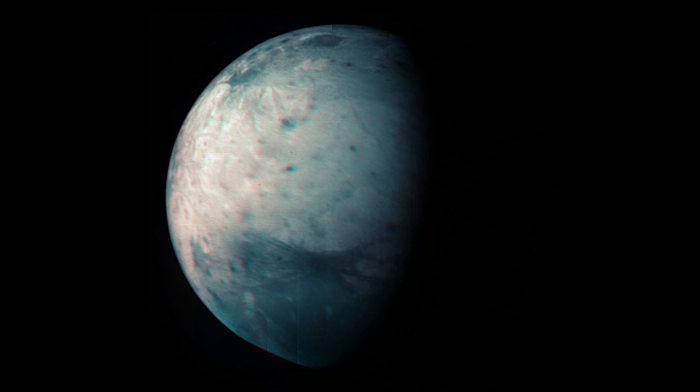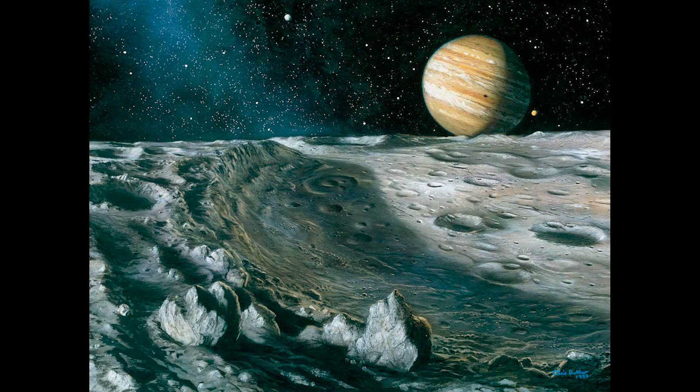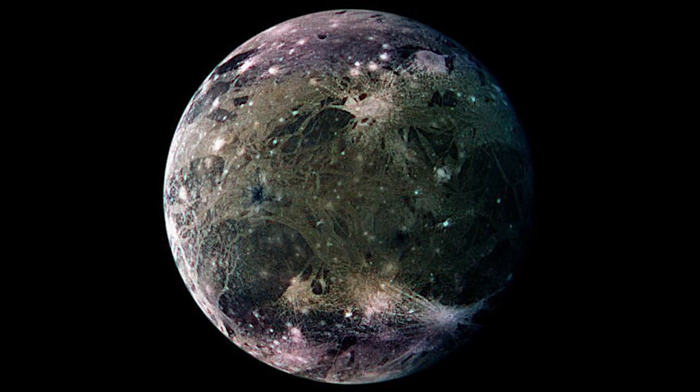In addition to its icy surface, Ganymede is thought to have a subsurface ocean of liquid water, which may contain more water than all of Earth's oceans combined. Ganymede's subsurface ocean is believed to be in contact with its rocky mantle, providing a potential habitat for life. Scientists speculate that the combination of liquid water, organic molecules, and energy sources from geological activity could create conditions suitable for microbial life to thrive.